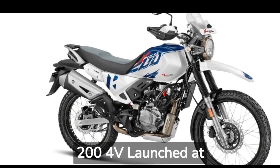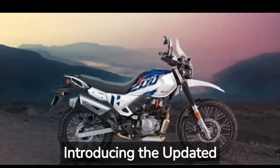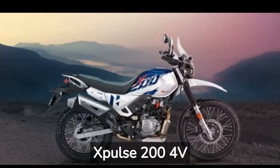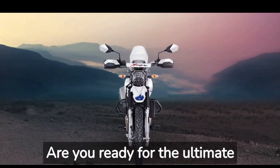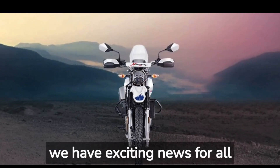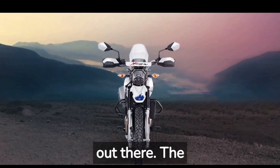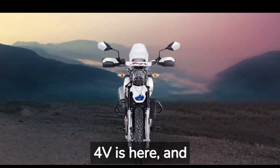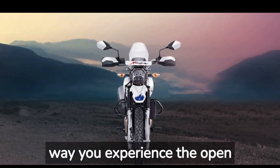Updated Spulse 204V launched at 1.44 lakh rupees. Introducing the updated Spulse 204V with OBD2 update. Are you ready for the ultimate adventure? Hold on tight because we have exciting news for all the motorcycle enthusiasts out there. The updated Spulse 204V is here, and it's set to revolutionize the way you experience the open road.